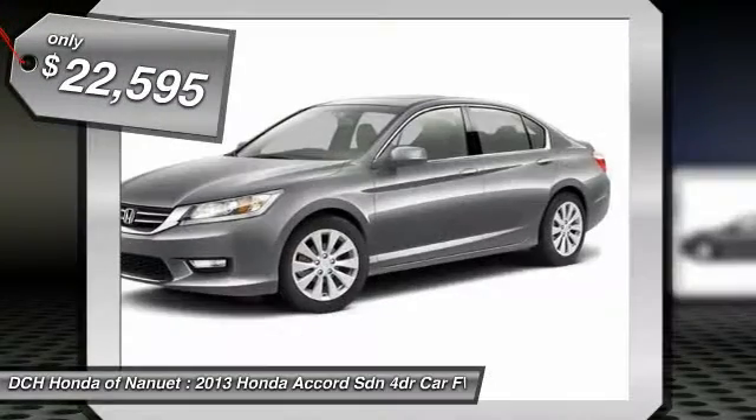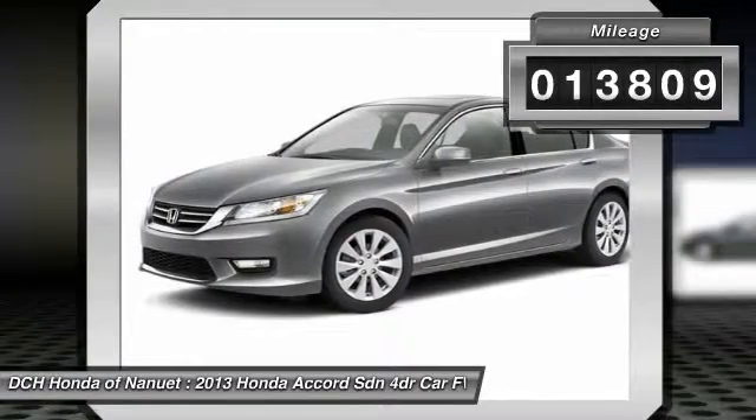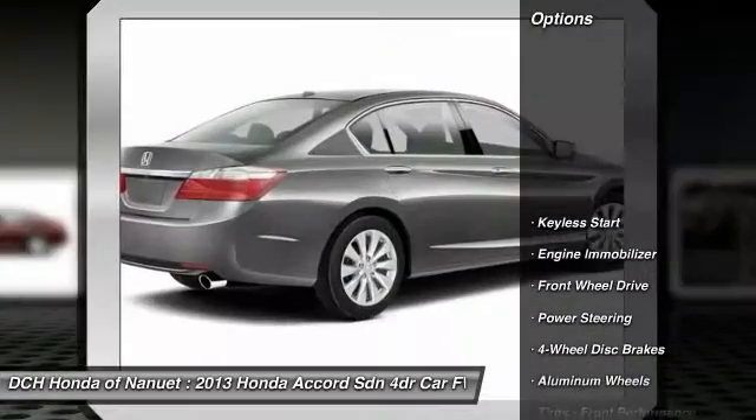and is priced below $25,000. This vehicle has less than 15,000 miles.